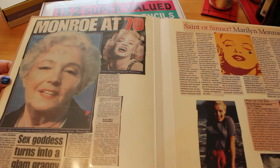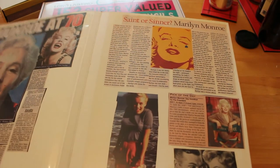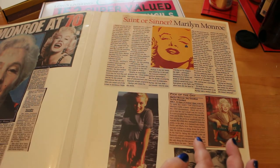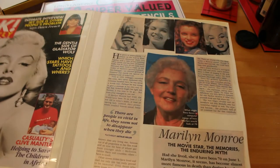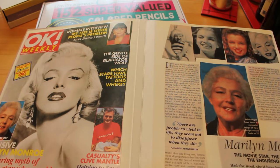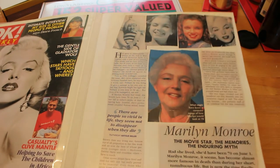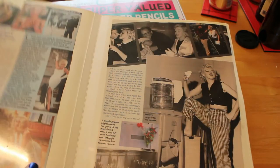Then we have something about her 70th birthday again - a 'pick of the day' so you can buy the present, and just a few pictures to fill in the gaps. We have OK Weekly, June 2nd 1996, again her 70th birthday - 'The Enduring Myth of the Movie Star Who Would Have Been 70 This Week.' There's a massive article about Marilyn, several pages long, and actually a very nice article, not overly sensationalist.